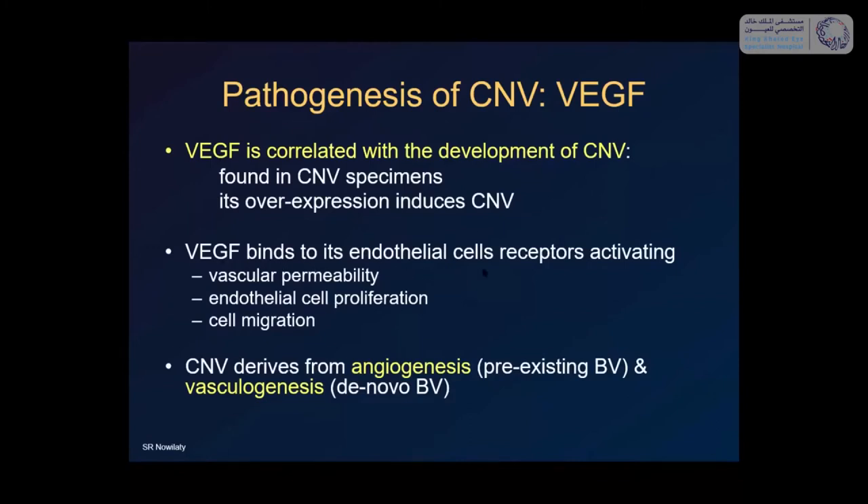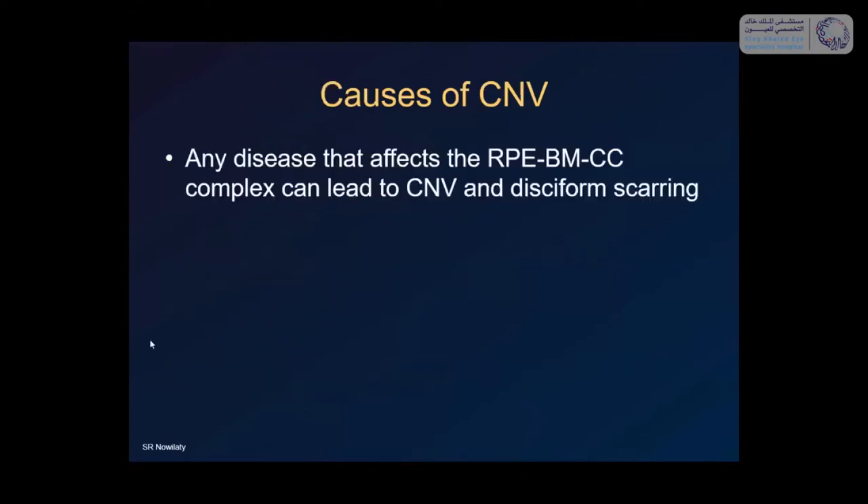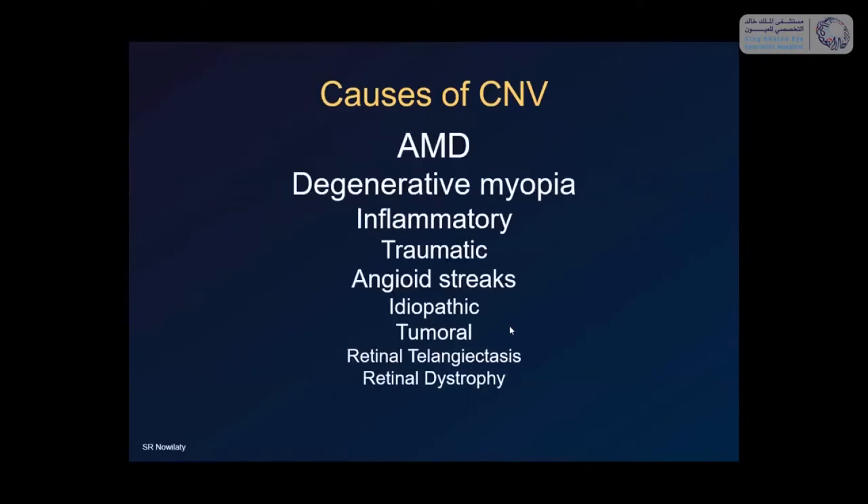VEGF binds to endothelial cell receptors and acts to increase vascular permeability, causing endothelial cell migration. CNV therefore derives from angiogenesis — growth from pre-existing blood vessels — and vasculogenesis, which is the creation of de novo blood vessels. Any cause that can disturb the RPE, Bruch's membrane, and choriocapillaris complex can lead to disciform scarring and CNV.